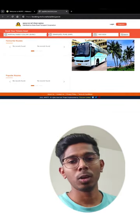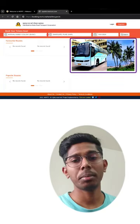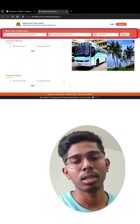Much better now. Moving on — these are featured photos. We will be featuring actual photos. With this, we will improve the bus search.